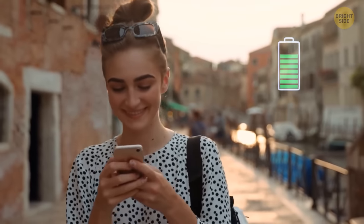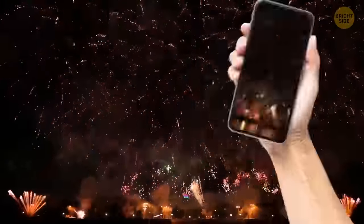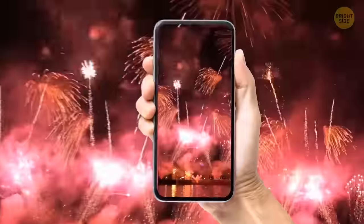You still have enough battery to find the best firework viewing location. It's to the right and up the hill — what a view! Now you can disable location services and start that live stream everyone has been waiting for.